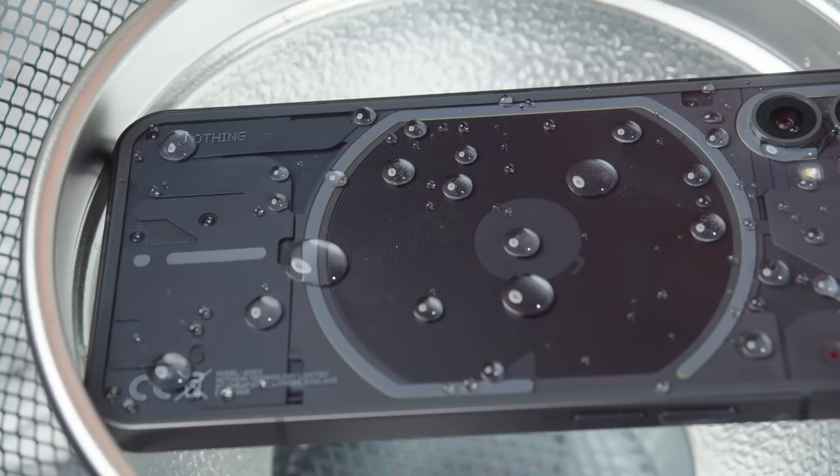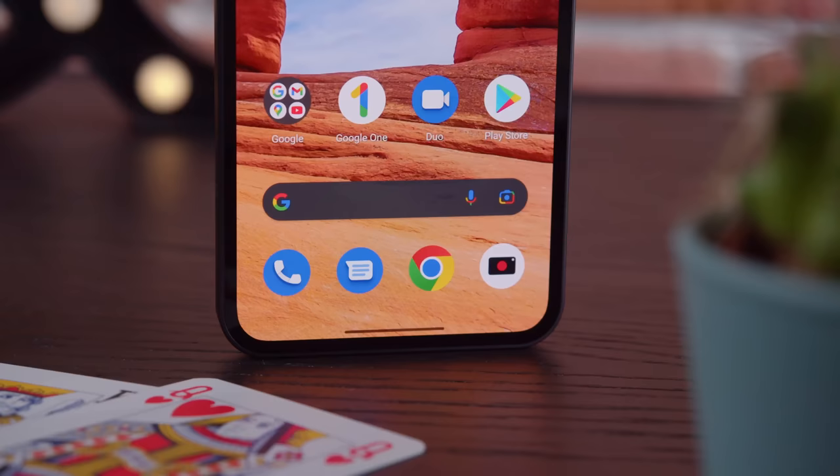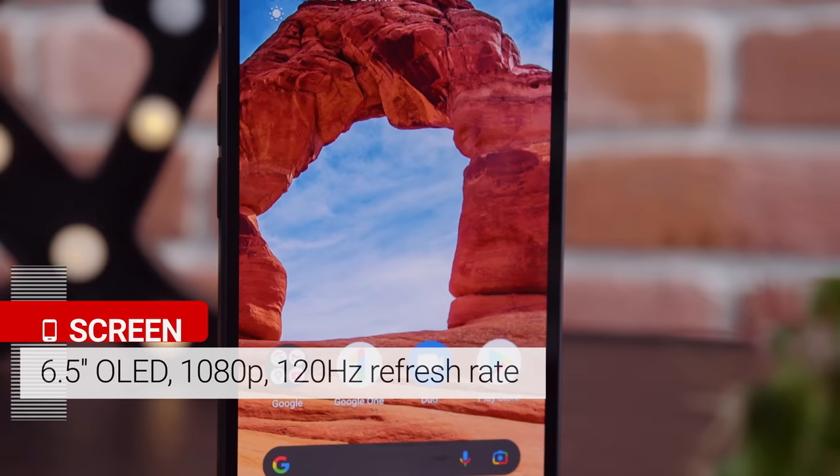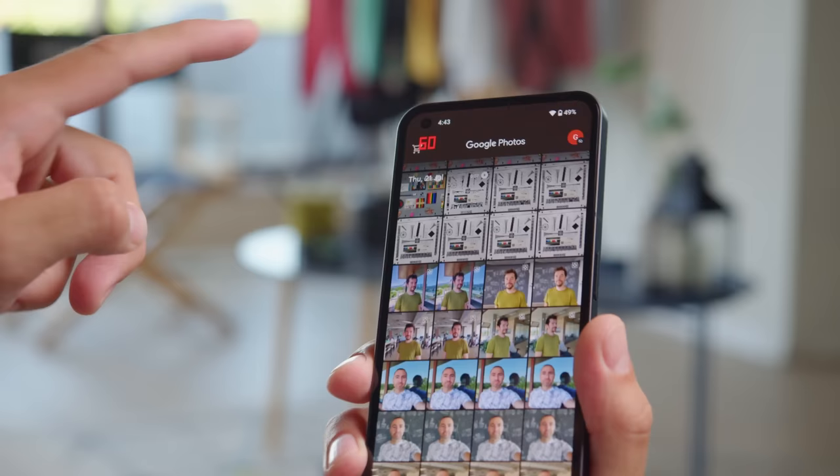The build quality on the Nothing Phone 1 feels pretty solid, and you do get IP53-rated splash proofing — not full waterproofing, but at least it's something official. The display is a 6.55-inch OLED with 1080p resolution, Gorilla Glass 5 protection, and a 120Hz refresh rate. The high refresh rate is adaptive, dialing down to 60Hz in some scenarios like static pictures to save energy. You'll also get a responsive 240Hz touch sampling rate.